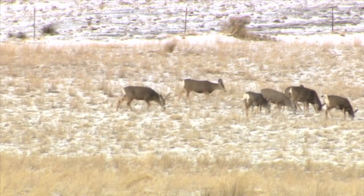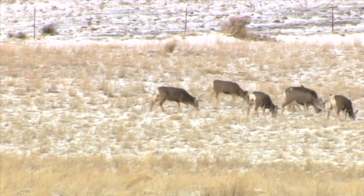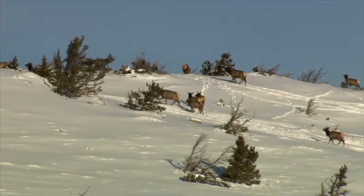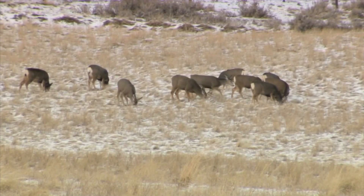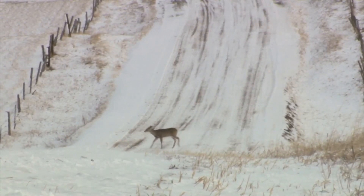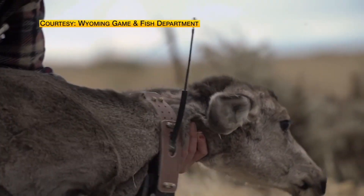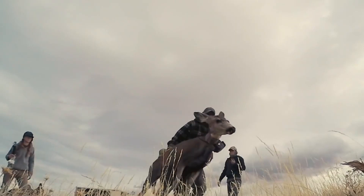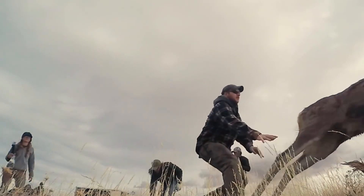What makes CWD so difficult to manage is that infected animals are difficult to detect. Symptoms do not appear until animals are in the terminal stages of the disease. Yellowstone is adding another step: monitoring radio-collared elk and mule deer to understand their movement and anticipate the possibility of the spread into the park.